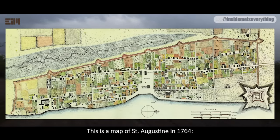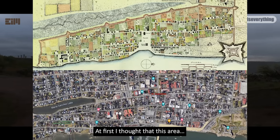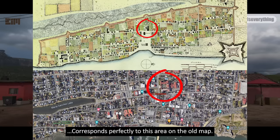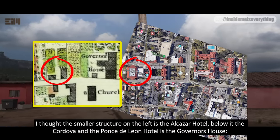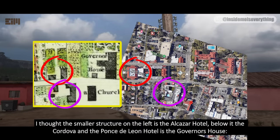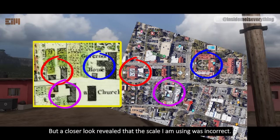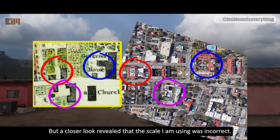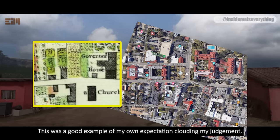This is a map of St. Augustine in 1764. This is the comparison with Google Maps. At first, I thought that this area corresponds perfectly to this area on the old map. I thought the smaller structure on the left is the El Cesar Hotel, below it the Cordova, and the Ponce de Leon Hotel is the Governor's House. But a closer look revealed that the scale I was using was incorrect. This was a good example of my own expectation clouding my judgment.